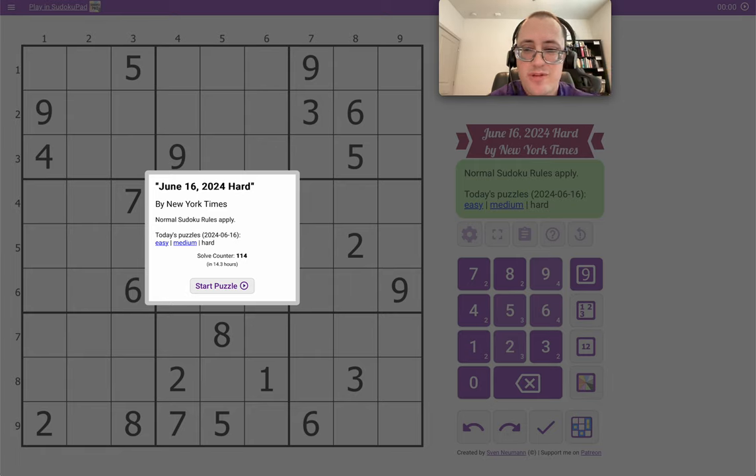Hi everyone, welcome to the New York Times Hard Sudoku. This is Sunday, June 16th, Father's Day 2024.